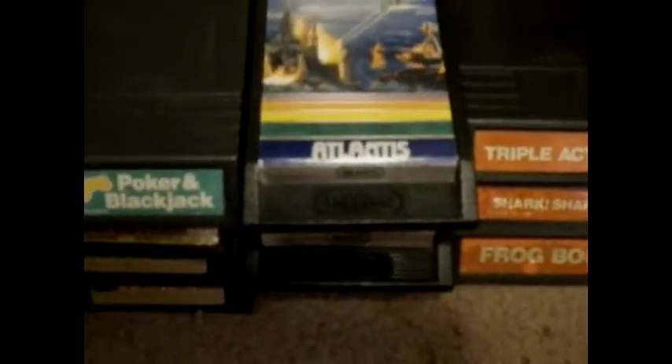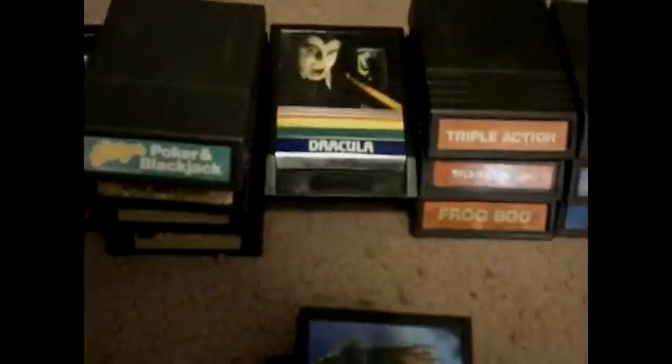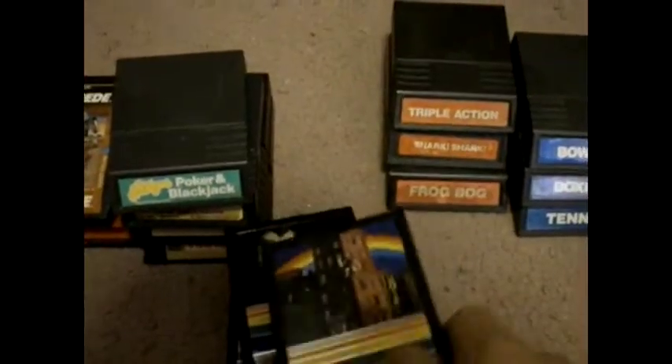And we have these cartridges here that were shaped a little bit differently. These say Eye Magic on the bottom. This one would be Atlantis, Dragonfire, and Dracula. If you look at the picture there, it looks like the makeup you see for Halloween. And then Beauty and the Beast — yeah, these are shaped a little bit different, but assuming these are the standard carts.